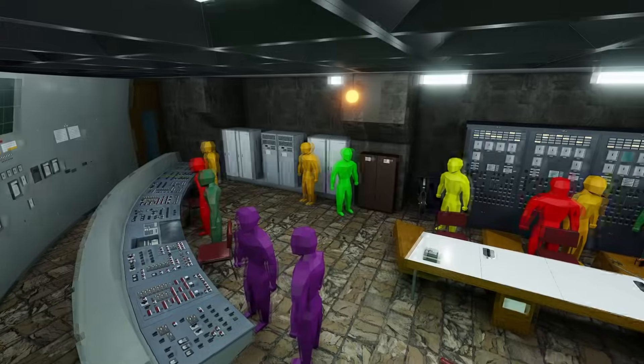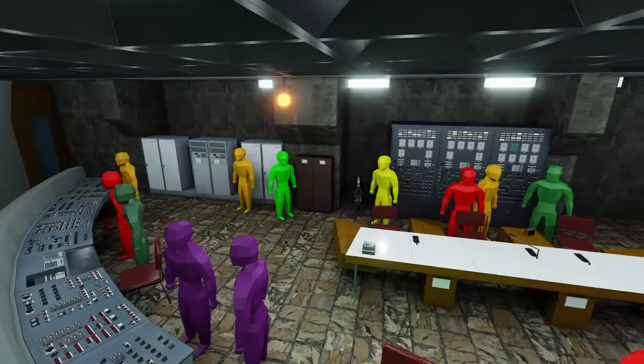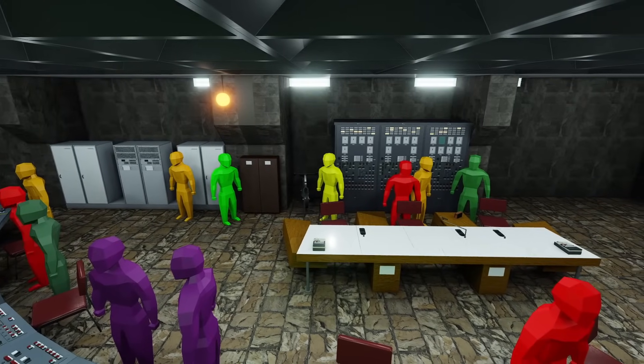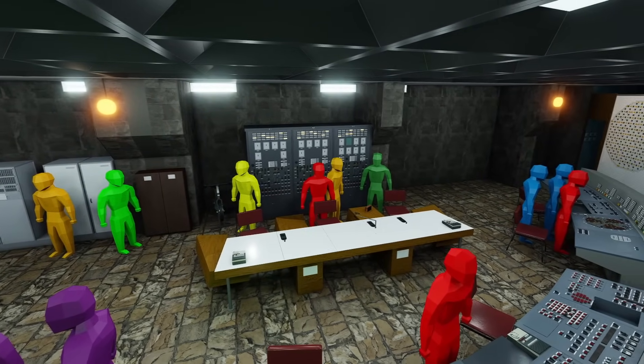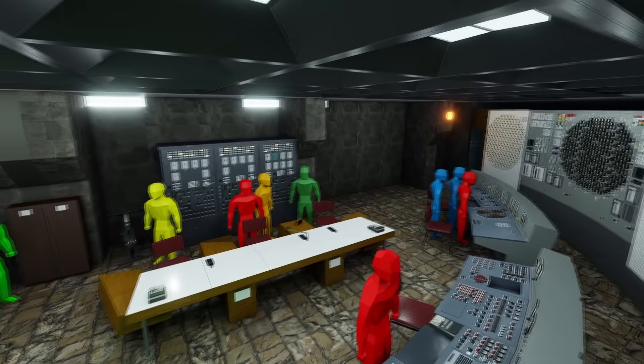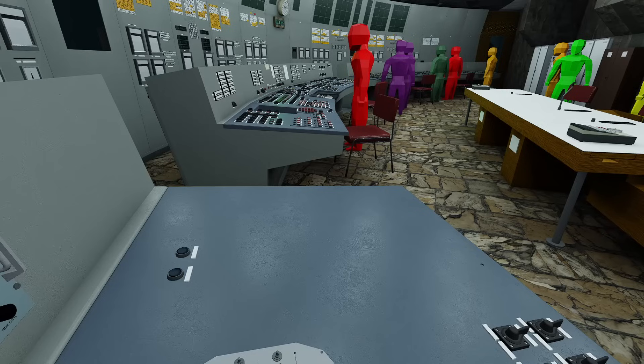It is now 1am April 26th, 1986. Unbeknownst to the operators, they are now rocketing down the path to destruction. These next few minutes are critical for the survival or demise of the reactor, and they are equally misunderstood by the general public. So let's explore them.